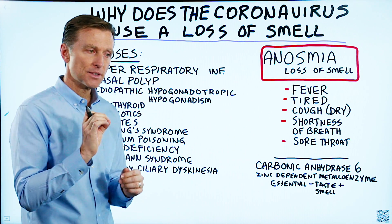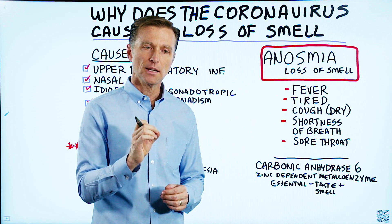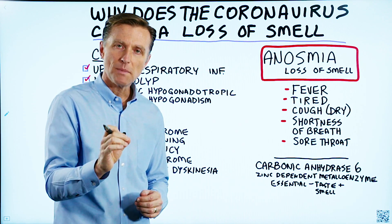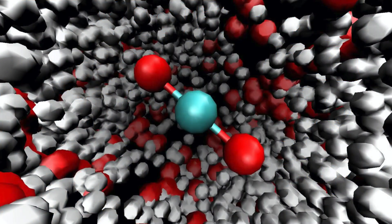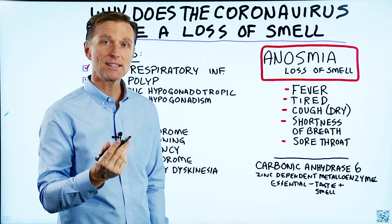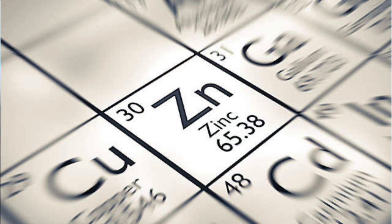So the question is, why? And I have some ideas. The first thing I want to tell you is that there's a certain enzyme involved in your perception of smell and taste. This is the name of the enzyme: carbonic anhydrase-6.